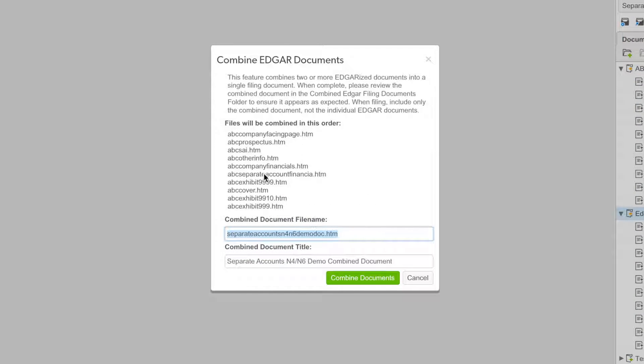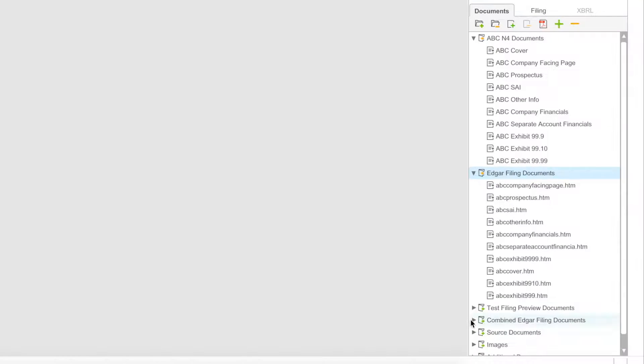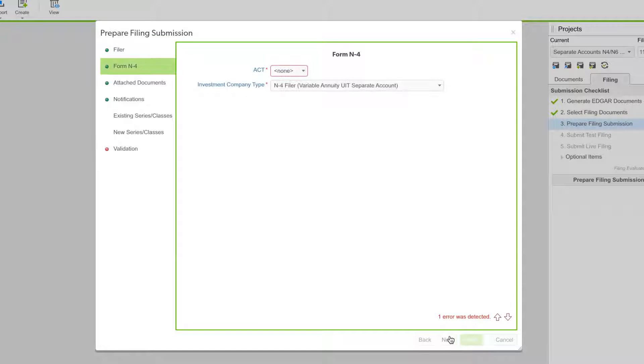And when you're ready, combine all filing documents into a single report and edgarize with a single click. Then file directly with the SEC.